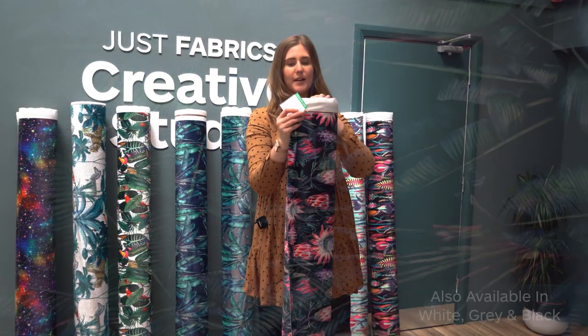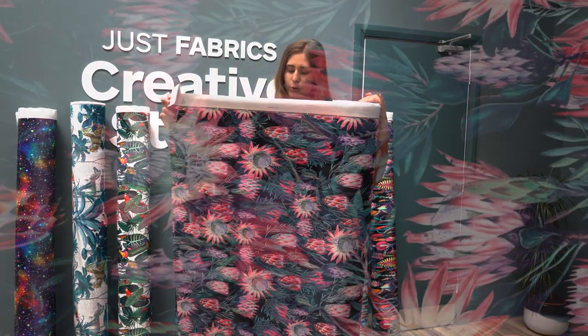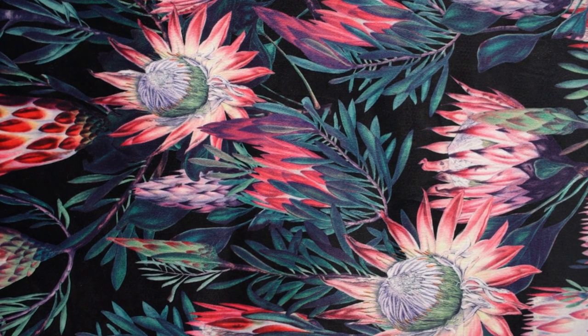So this fabric is called Exotic Floral in the Cerise colourway. As you can see it's got gorgeous florals so it's got pops of pink and blue and greens, so this would really make a statement in a dull room.